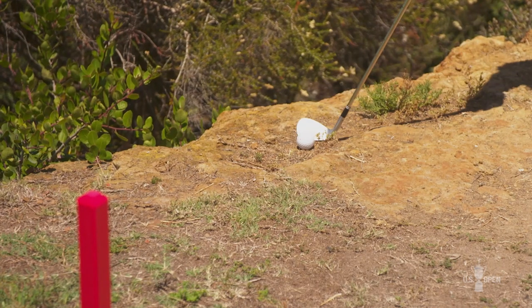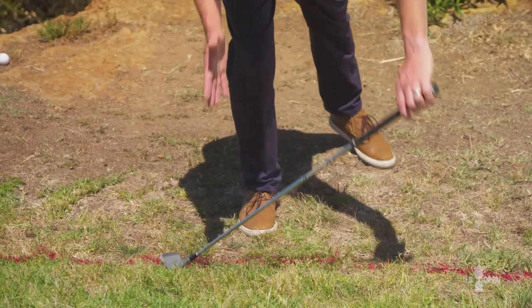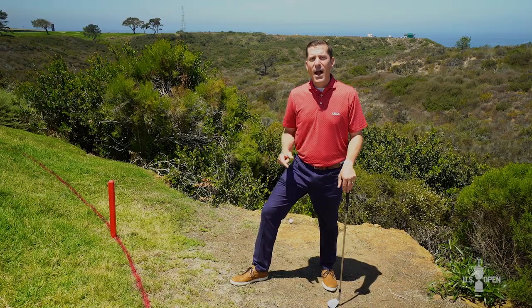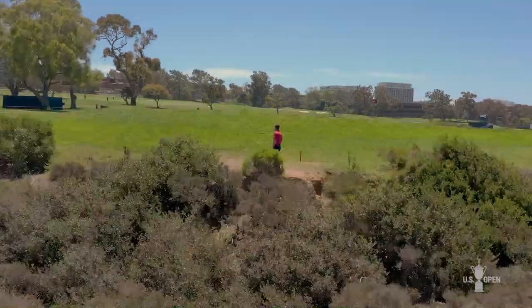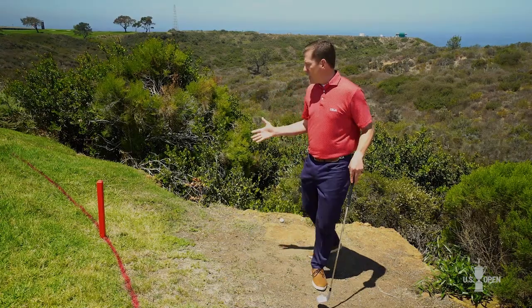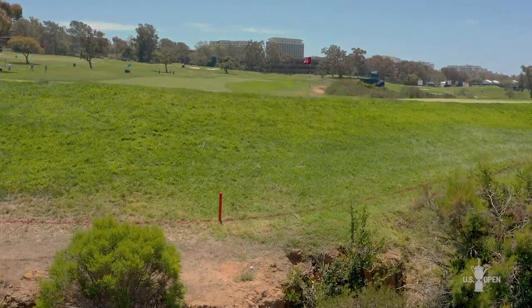The player can play the ball as it lies, or find the spot where the ball last crossed the edge of the penalty area and drop within two club lengths, no closer to the hole. The player could also go back and play under stroke and distance for a one-stroke penalty, or go back on a line using that point where the ball last crossed the red penalty area, going as far back as desired. However, in this case that line goes clear over to the 16th hole, so realistically players will either play it as it lies or take the two-club length option for a one-stroke penalty.